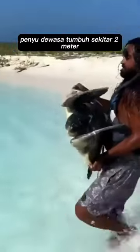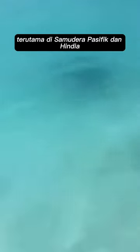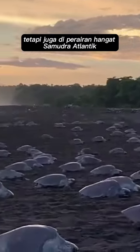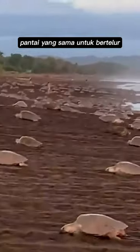Adults grow to about 2 feet long and weigh up to 100 pounds. The olive ridley sea turtle is found in warm and tropical waters, primarily in the Pacific and Indian Oceans, but also in the warm waters of the Atlantic Ocean. They are best known for their unique synchronized mass nestings called arribadas, where thousands of females come together on the same beach to lay eggs.